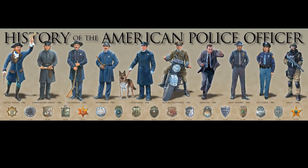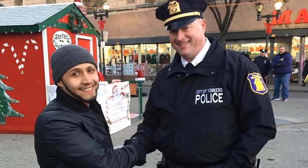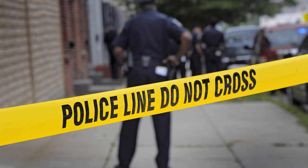Police uniforms in the United States vary widely due to the nation's tradition of highly decentralized law enforcement. Over time, however, a number of general traditions and styles have become representative of American police fashion. Police officers wear uniforms to discourage crime by establishing a visible presence while on patrol, to make themselves easily identifiable to colleagues or non-officers who require assistance, and to quickly identify each other at crime scenes for ease of coordination.